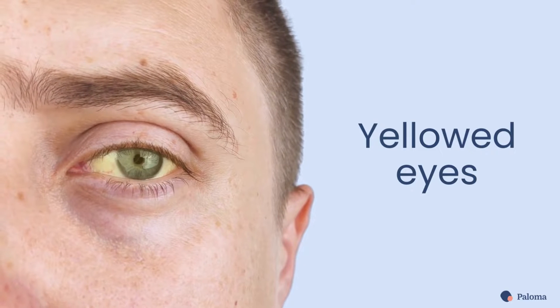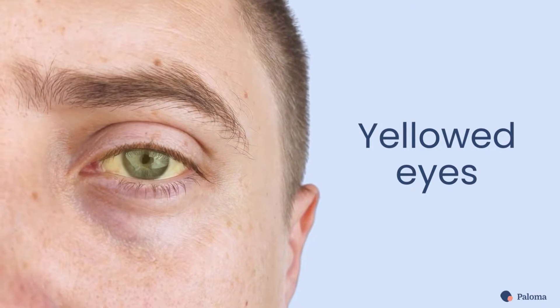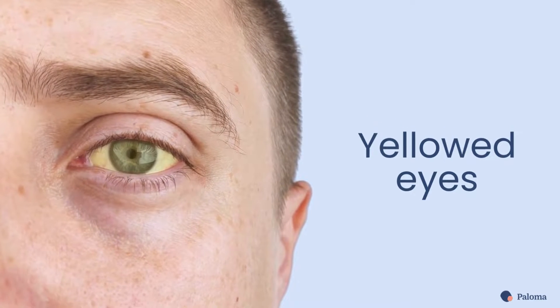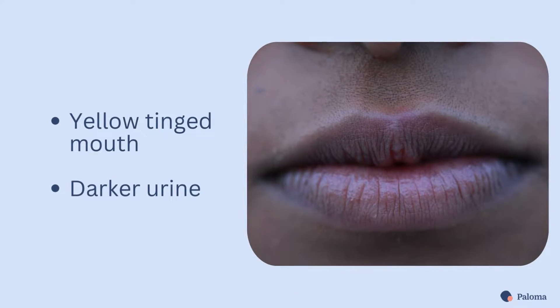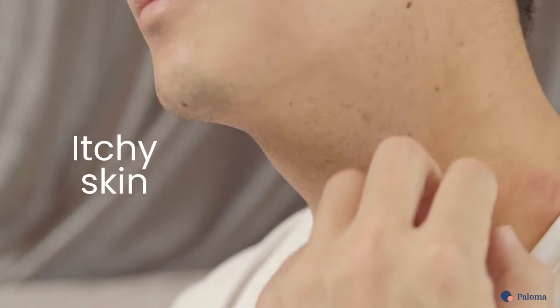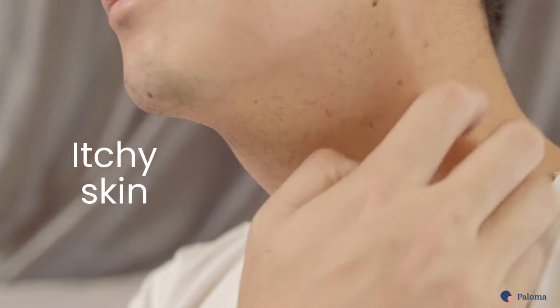Symptoms of jaundice go beyond yellow skin. The white part of the eyes can turn yellow or even brown in severe cases. The inside of the mouth can also take on a yellow tinge, and your urine can become darker in color. Some people also have itching with jaundice.